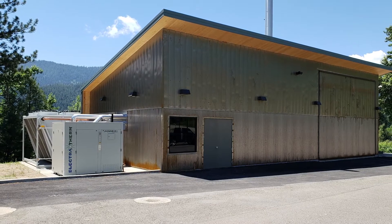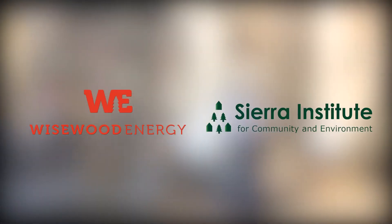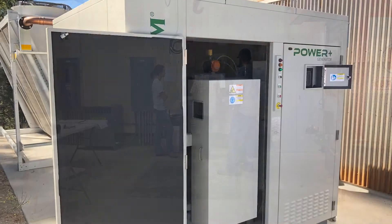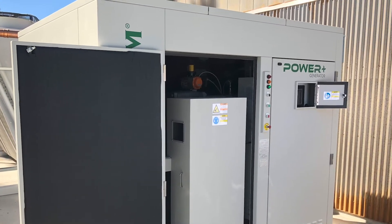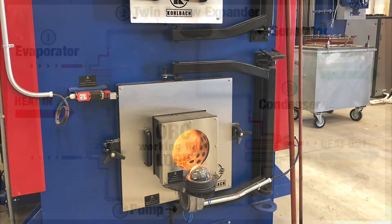It will operate seasonally when there's thermal demand from the facility. A partnership between Wisewood Energy and the Sierra Institute for Community and Environment developed the plant and site so that a biomass boiler will provide heat to the Plumas County Health and Human Services building. By incorporating Electrotherm's Organic Rankine Cycle technology, the plant generates both hot water for use in the building and hot water for the Power Plus to create electricity to offset the power consumed on site.